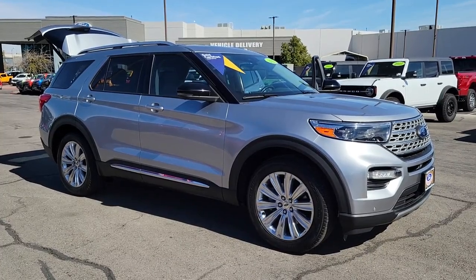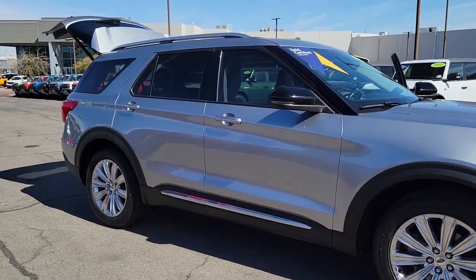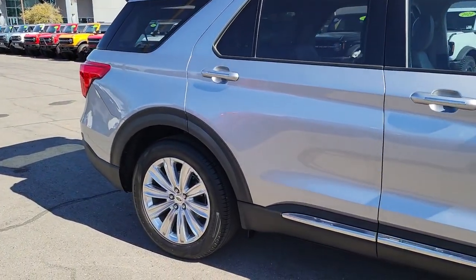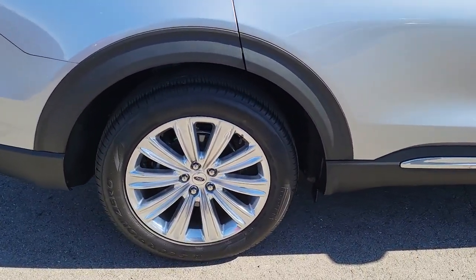Get a feel for the 2021 Ford Explorer. With less than 20,000 miles on the odometer, this vehicle stands out from the rest. Here's an Explorer that brings an uncompromising spirit to all your adventures.